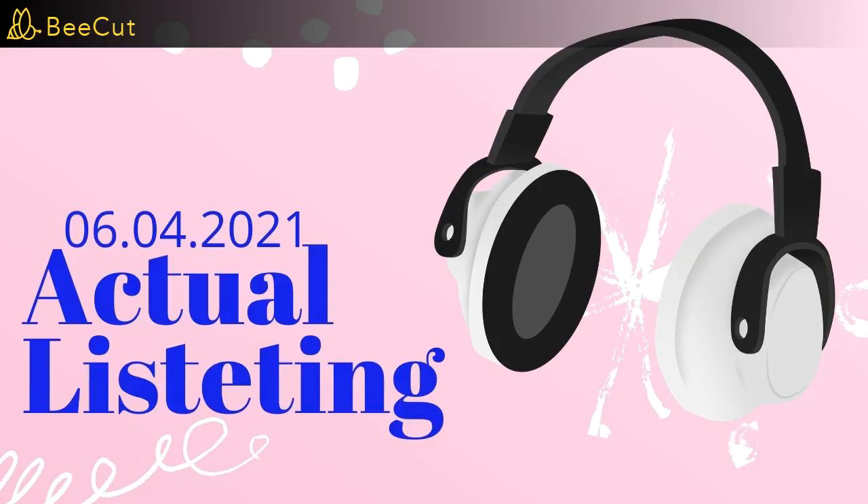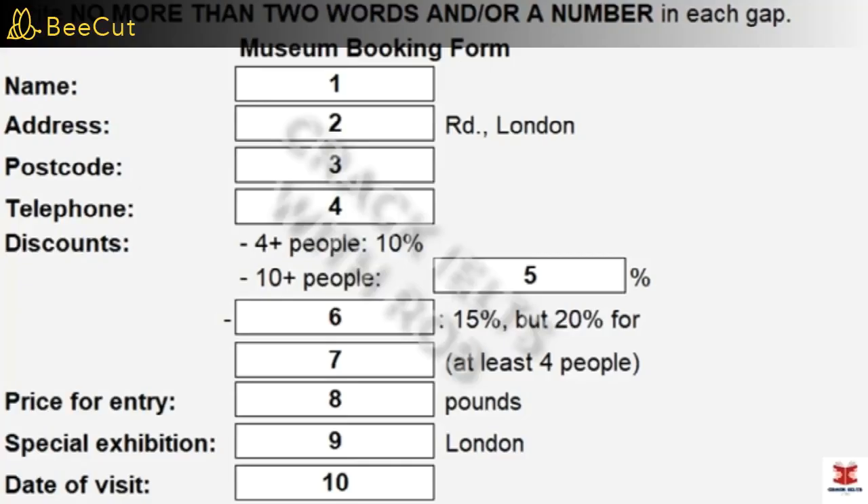Part one. You will hear a telephone conversation between a booking agent and a student who wants to visit the museum. First, you have some time to look at questions 1 to 3. Now listen carefully and answer questions 1 to 3.